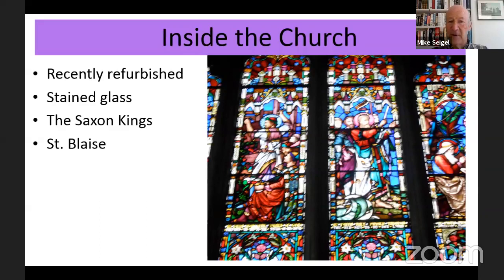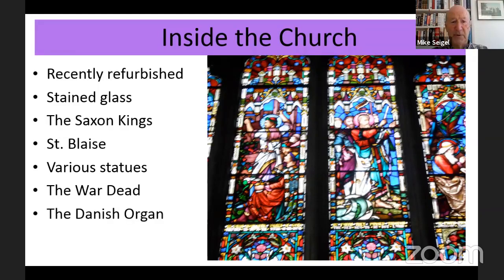St Blaise is my favourite little bit within the church. There are various statues of people connected with Kingston over the years, a tribute to the war dead from both World Wars, particularly the First World War. The organ is Danish — something I think rather ironic when you think back to the Saxon period and fighting against the Danes. This organ was a gift from the Danish government in the early part of the 20th century.